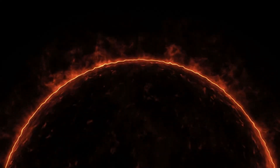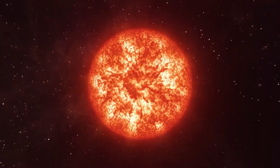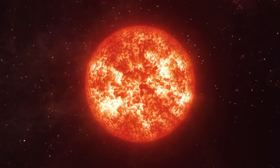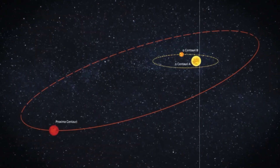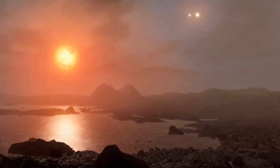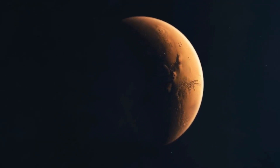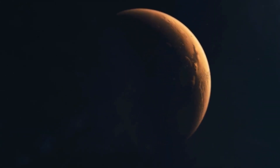Proxima B orbits a star called Proxima Centauri, which is part of the Alpha Centauri system — the closest star system to us, just a little over four light years away. What makes Proxima B special is that it sits in the Goldilocks zone, meaning it's just the right distance from its star — not too hot, not too cold — where liquid water could exist. And where there's water, there could be life.